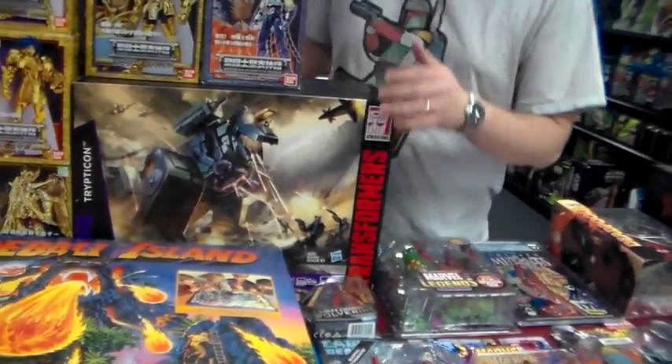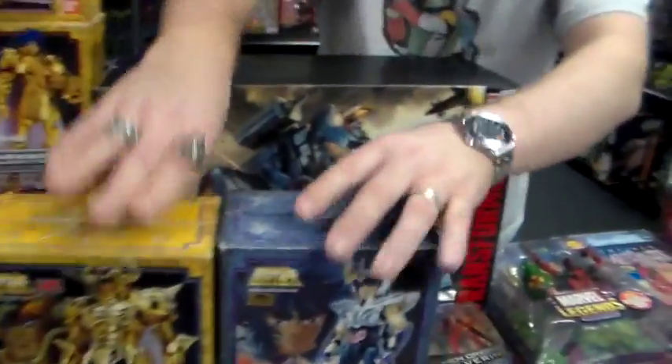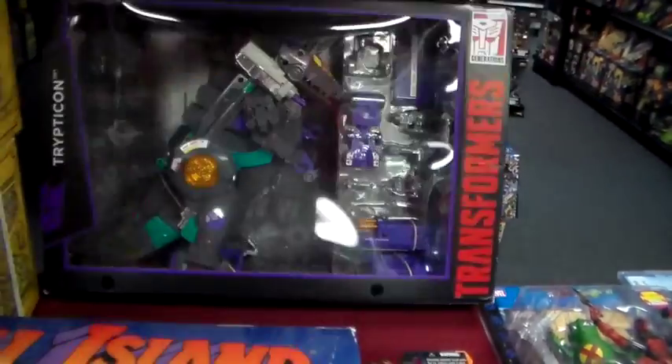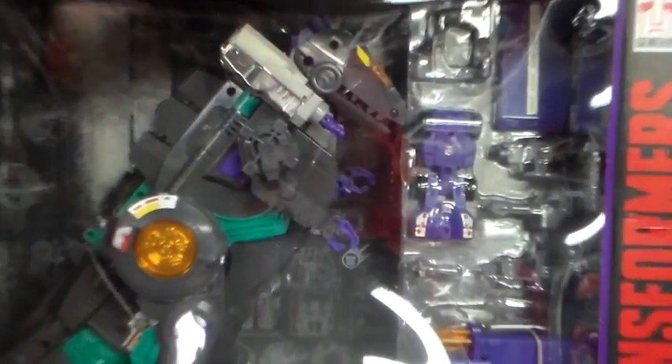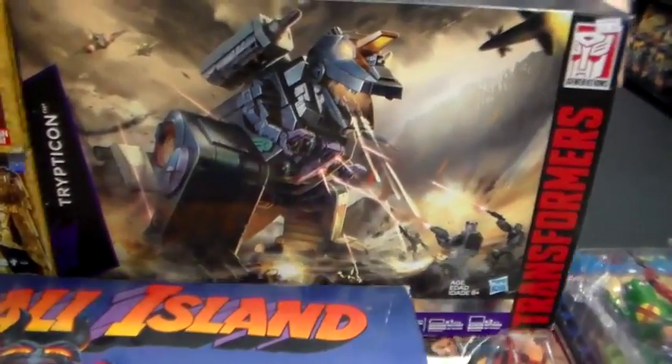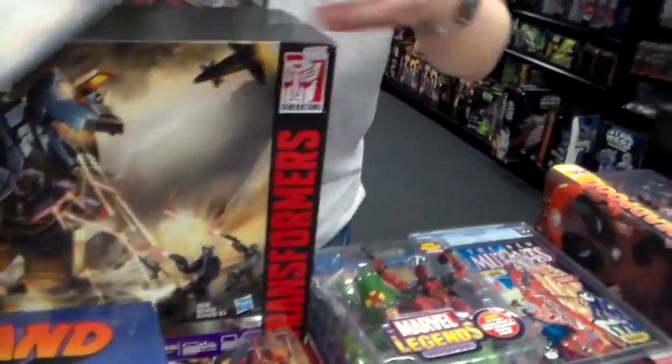Then we got Trypticon here. This is a reissue, but it looks just like the classic one. Basically is. Takes batteries too.